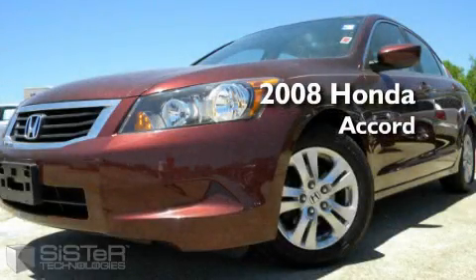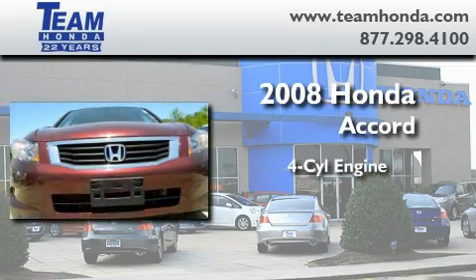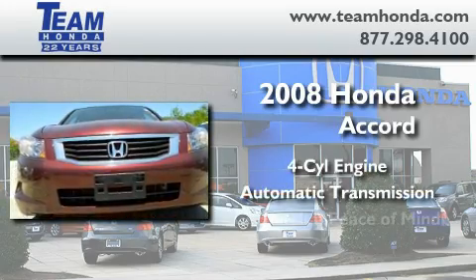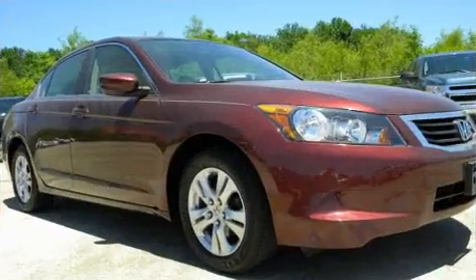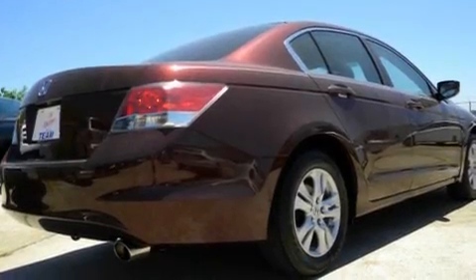This is a certified pre-owned 2008 Honda Accord. It has a four-cylinder engine and an automatic transmission. Its top features include a power driver's seat, cruise control, and a rear window defroster.